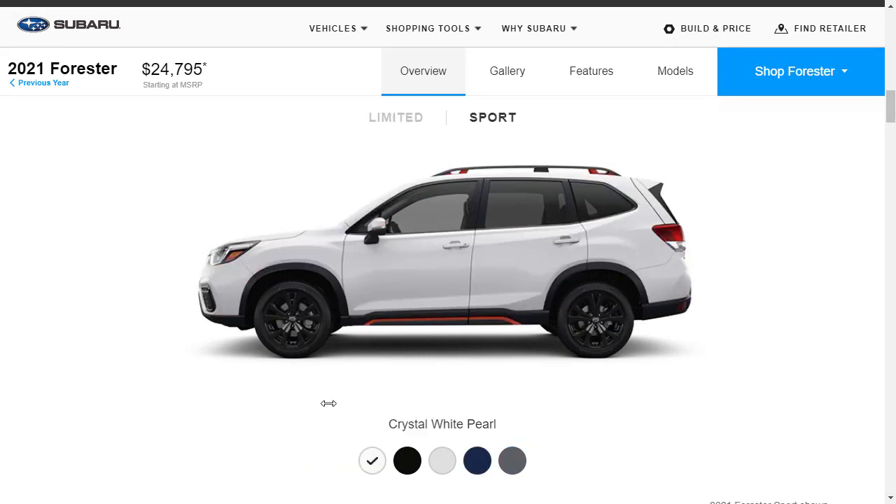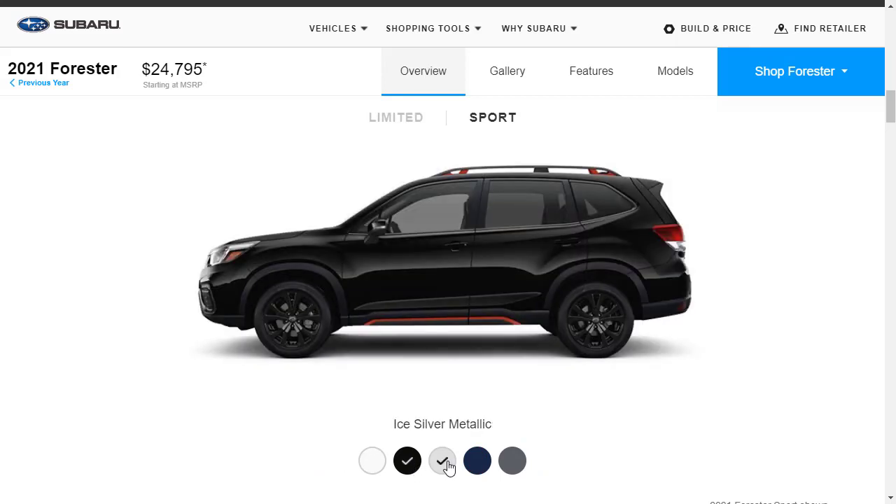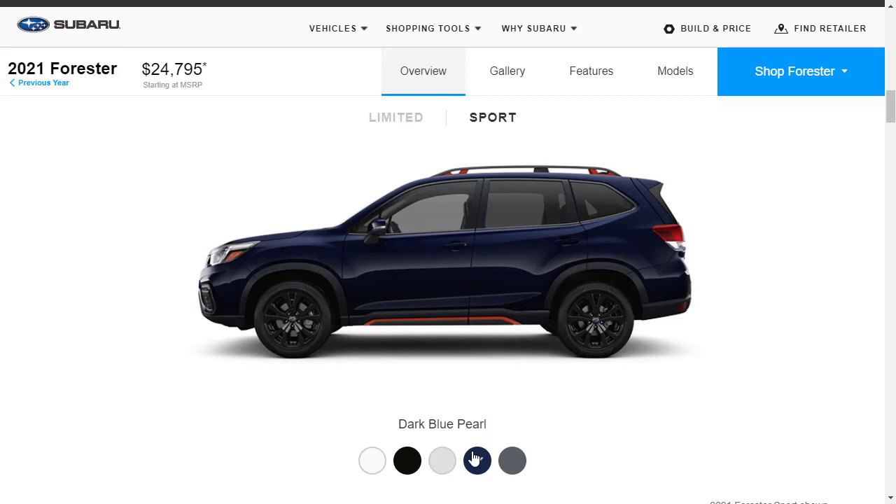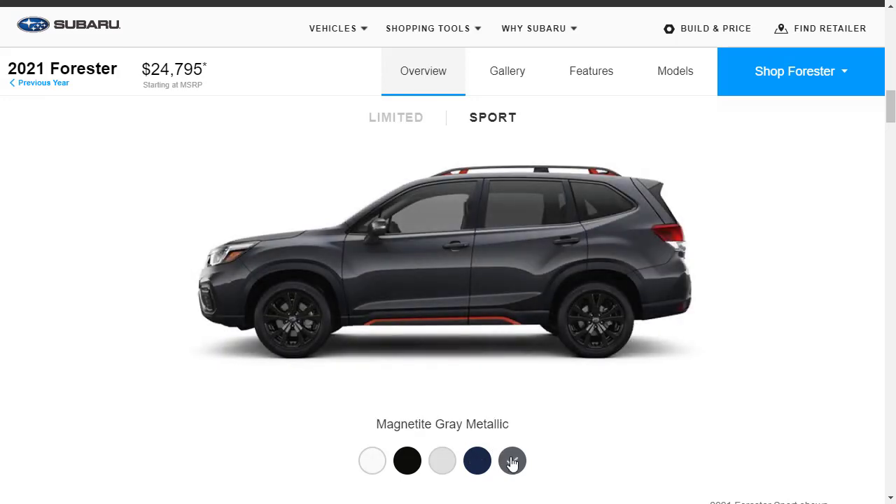Even though we're not going to do the Sport, let's look at its colors: Crystal White Pearl, Crystal Black, Ice Silver — which actually looks nice with the orange accents — Dark Blue, which looks kind of cool too, and Magnetite Gray. All those colors look really cool.